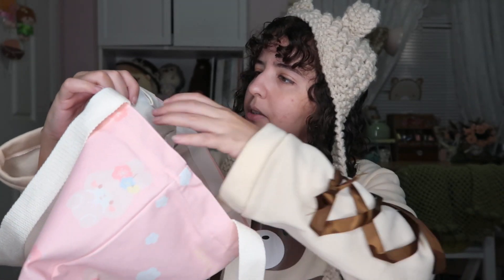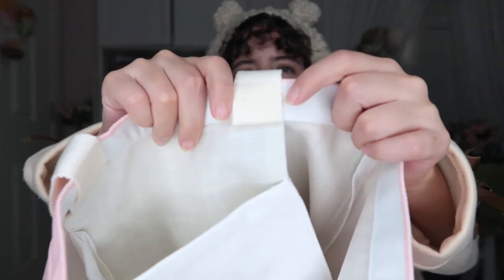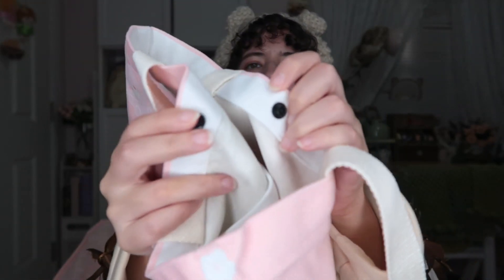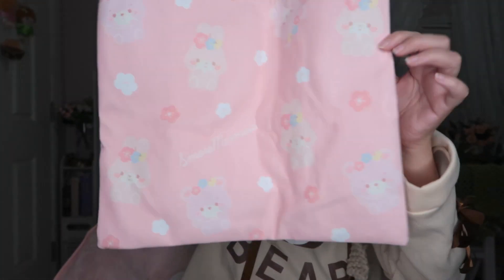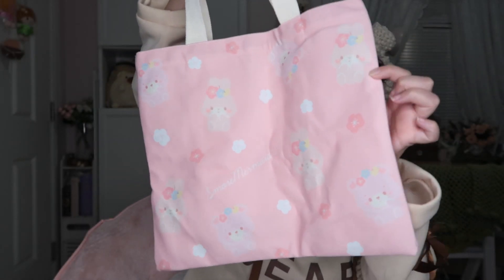It feels very very good. I really like how secure the straps are — they are double sewn in. It also has two closures and of course the straps. This is a very cute tote bag — so soft, so cute, cozy and pastelish.